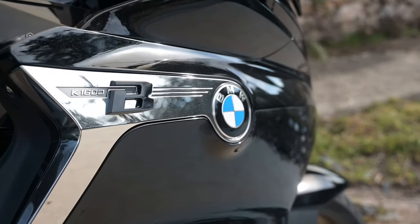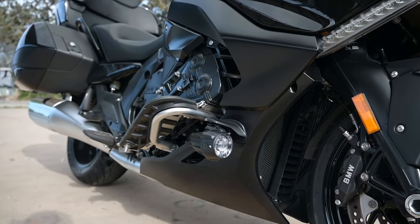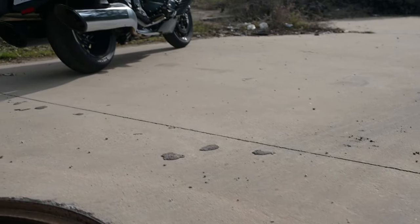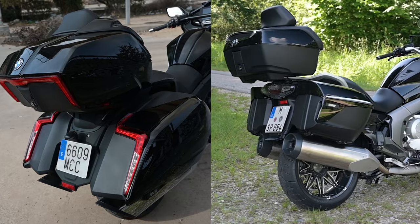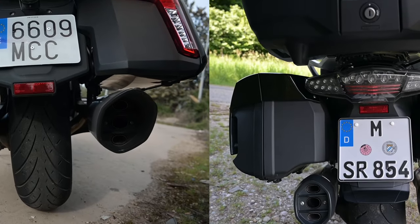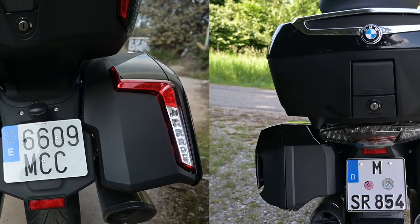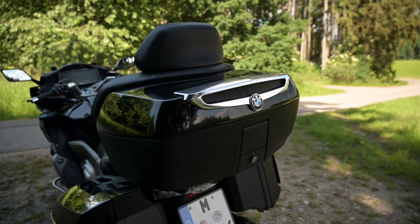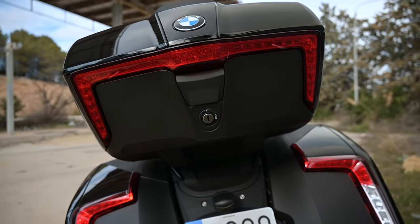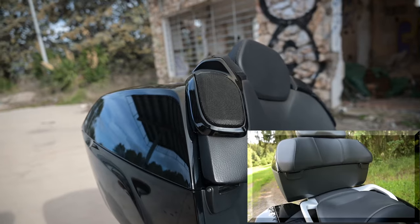The front half of the Grand America, apart from those footboards and the colour options, is near as damn it a mirror image of the GTL. It's only at the back that you start to see some differences — differences that favour this bike in terms of its good looks. The panniers have a more pleasing shape and are mounted lower, as are the exhaust canisters. The rear end is less of an eyesore in general because the pillion armchair and top box are also mounted lower, so there's less impression of bulk at the tail end of the bike.